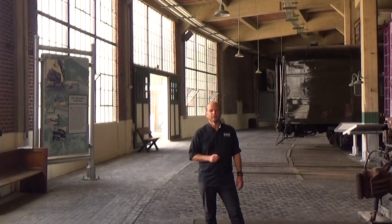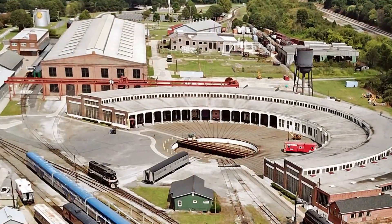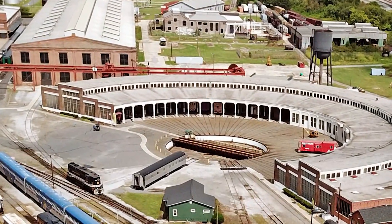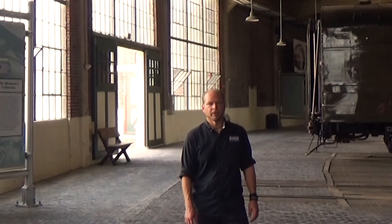So there are still some roundhouses left. Come see the largest remaining — the Bob Julian Roundhouse — right here at the North Carolina Transportation Museum in Spencer. And here are some of the other roundhouses still left across America.